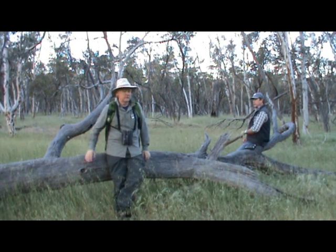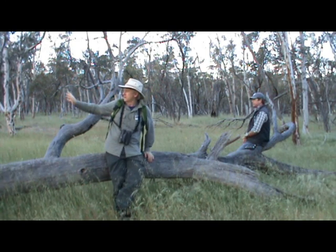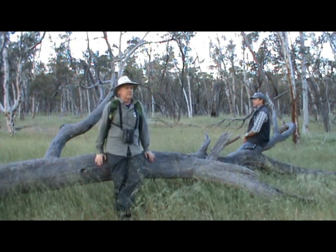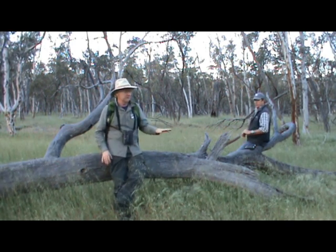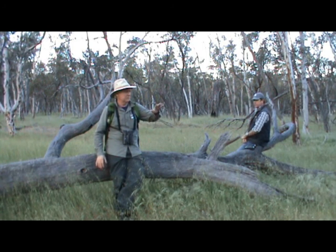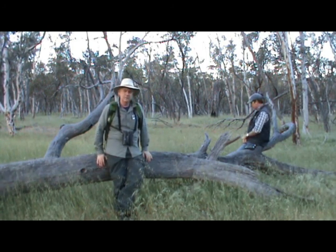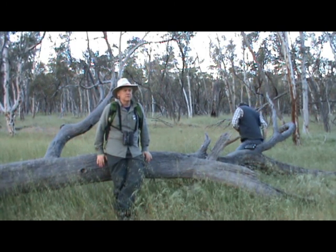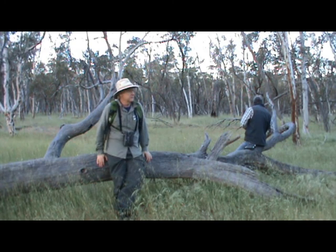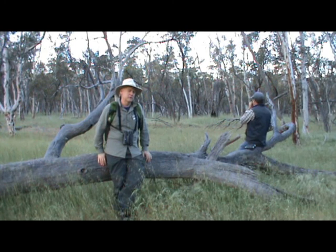We've also stumbled across a nesting common bronzewing on a horizontal branch of a salmon gum back there, so there are a range of resources here. There's a lot of seed on the ground — pasture species and other species — but nevertheless there's a range of habitats available for hollow-nesting birds, for foliage-gleaning insectivorous birds, and for granivorous birds such as the common bronzewing.